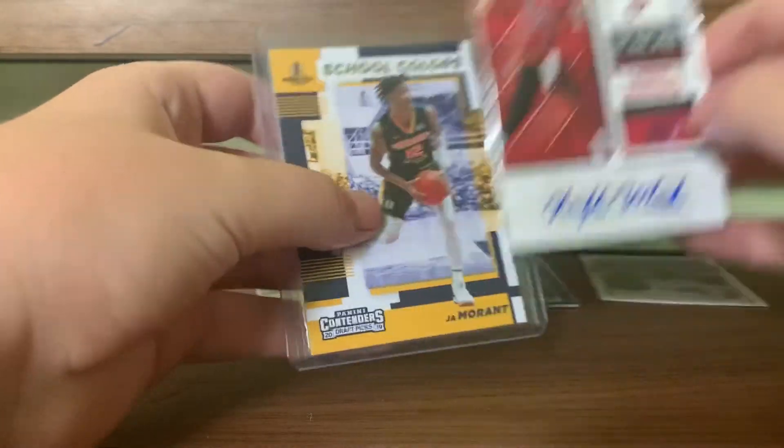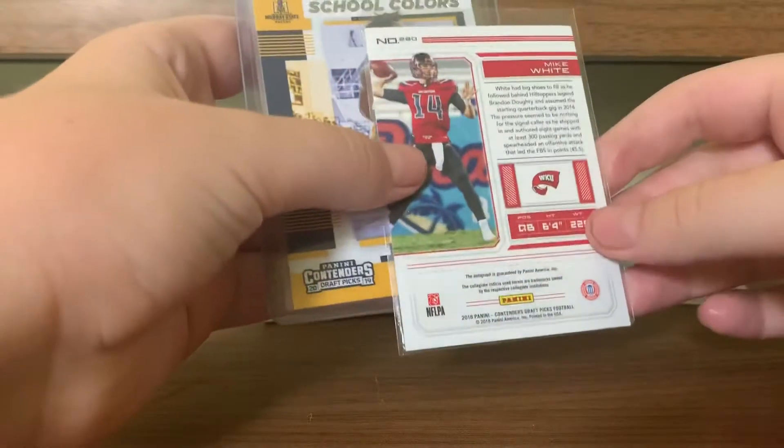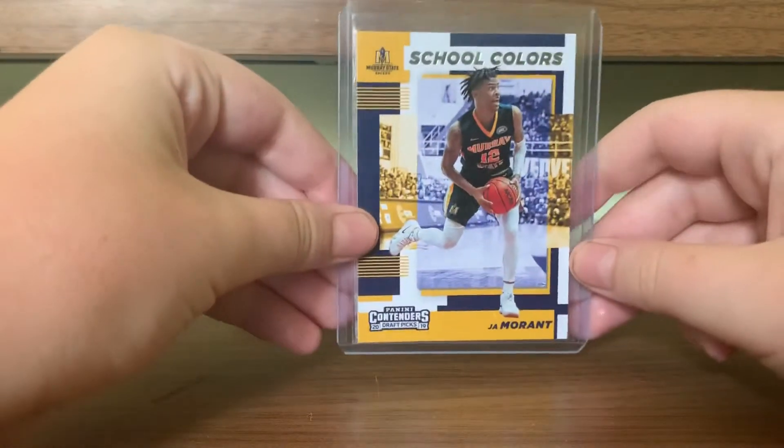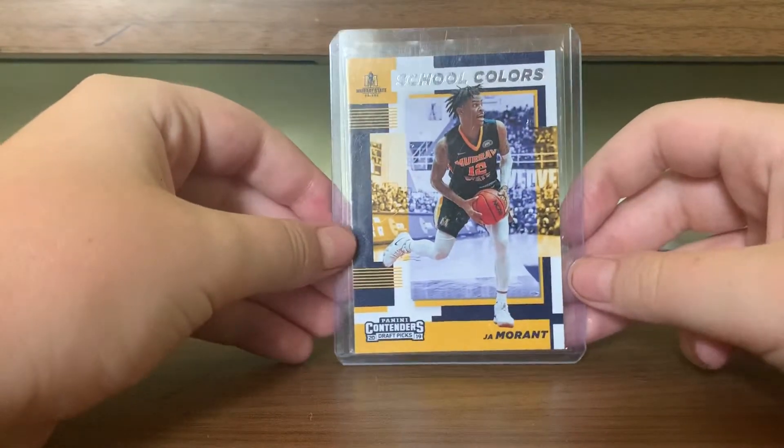Mike White Autograph — not numbered or anything, but I actually have two Jets Quarterback Autographs now. And Ja Morant School Colors.